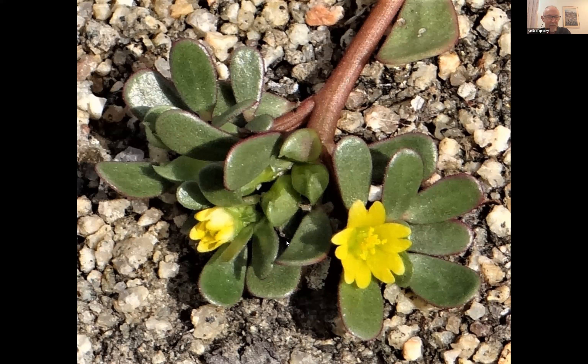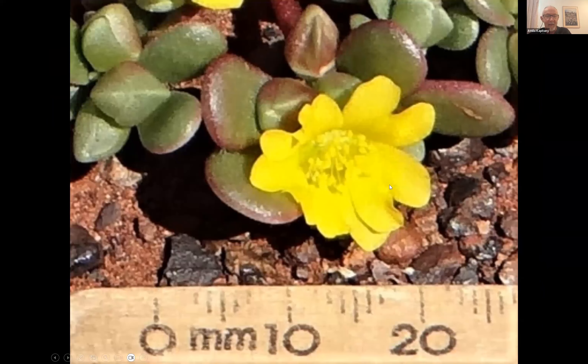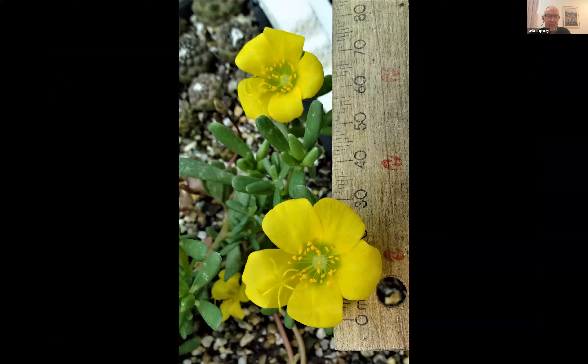Portulaca oleracea is the common 'weed' pulled out of vegetable gardens and thrown into compost — yet few gardeners realize how significant it is nutritionally. Attila has found desert varieties with bigger flowers and more interesting leaves that still classify under the same species. He has also found a desert form that grows much faster and larger than the common garden variety.